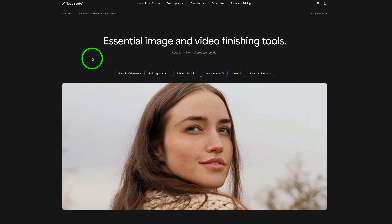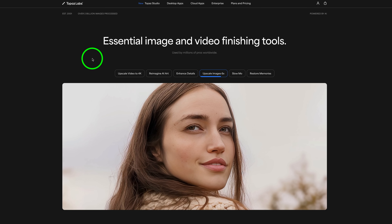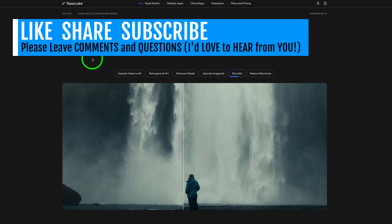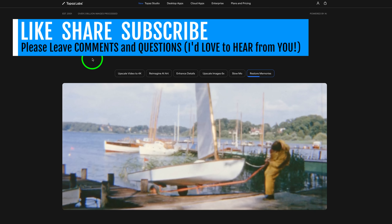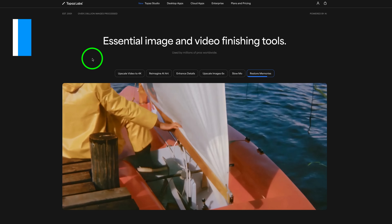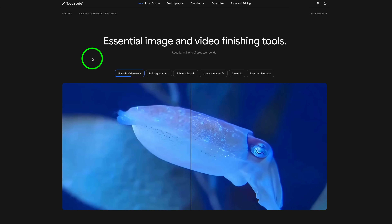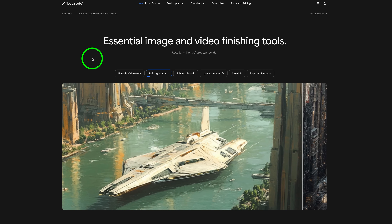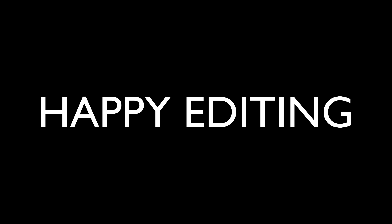I hope you enjoyed today's video — I really wanted to show you what's happening and the changes taking place at Topaz Labs. If you enjoyed it, please give it a like and share it with your friends. If you're not yet a subscriber, please subscribe, click the bell notification icon, and click All so you'll receive all notifications. I want to thank each and every one of you for joining me today in the Joy of Editing with Dave Kelly. I'll see you all right here next time — but until then, happy editing.